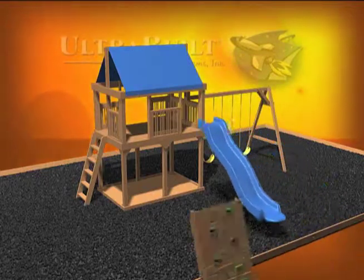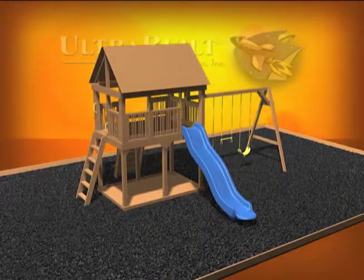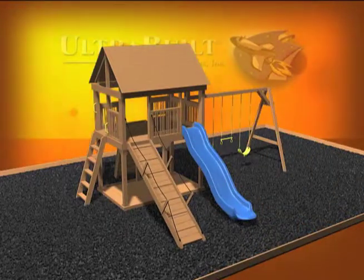You may add an accessory for each opening, or choose a Fort insert rail that can be easily removed at any time in the future to grow your play system.